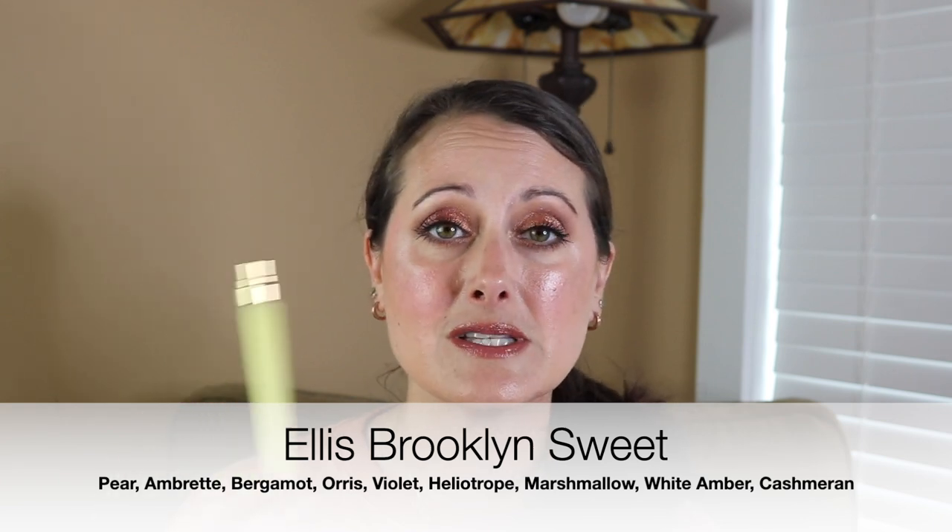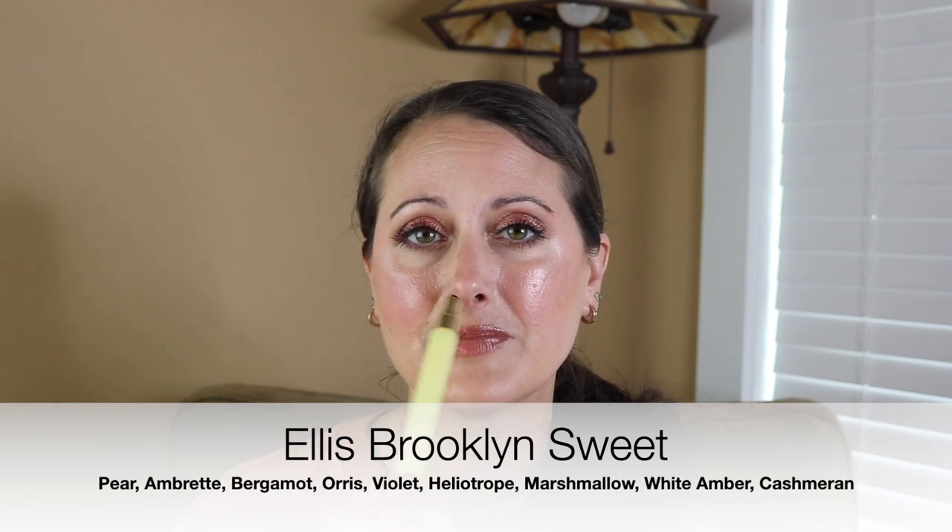The first thing I'm going to talk about is not any of those. I actually finished something from my project pan - I finally finished up this Ellis Brooklyn Sweet perfume. I really love this. This is one of my favorite pear and ambrete combination perfumes. There are a lot of them on the market - Ariana Grande makes one, Clean makes one called like Radiant Nectar or something. It's a really beautiful combination - a soft, fuzzy, warm pear, not overly sweet, really warm and cozy.